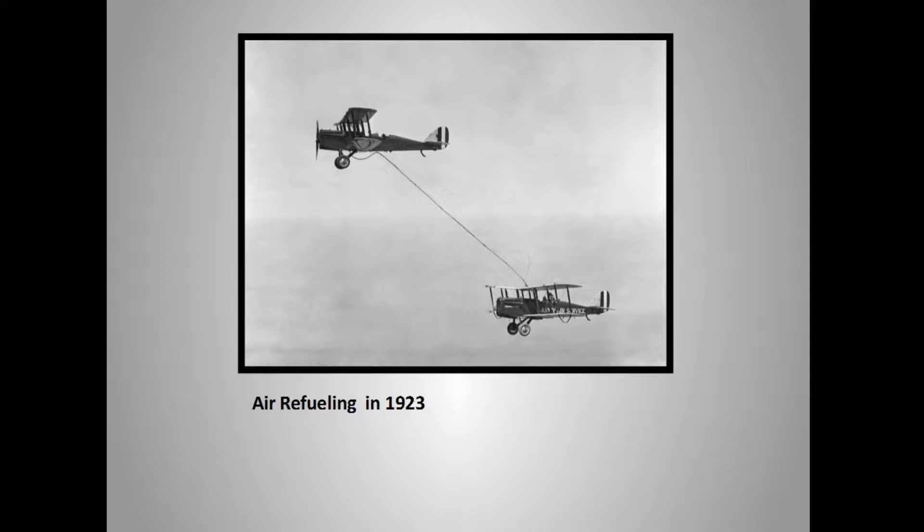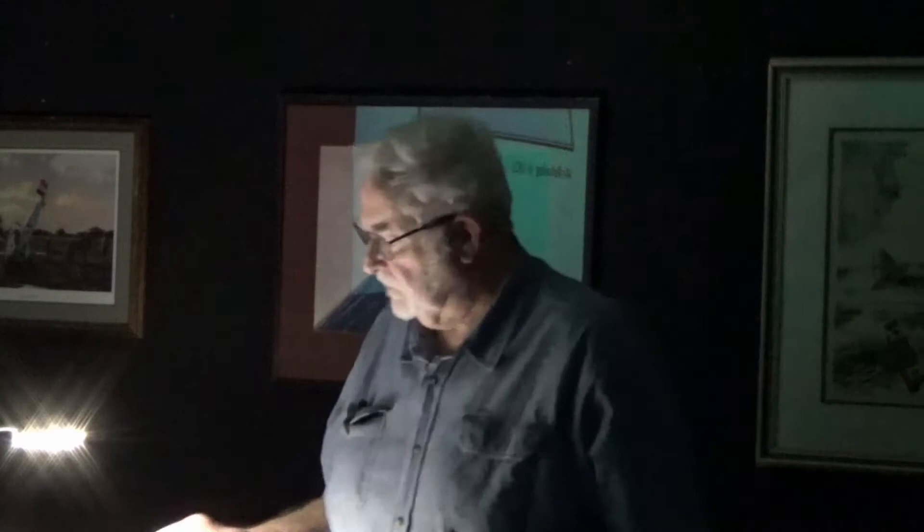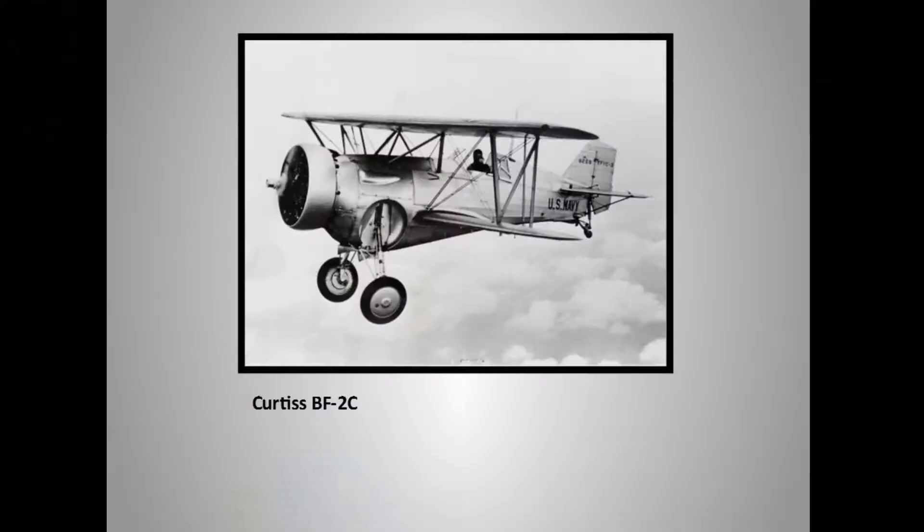The first air-to-air refueling was on June 27th, 1923, and the first air-to-air refueling was indeed the Jenny. By the way, my father's flight instruments are donated to this museum. His recording barograph — also called a flight recorder — is in the display room where all the uniforms are, in the cabinet to the right, clockwise.